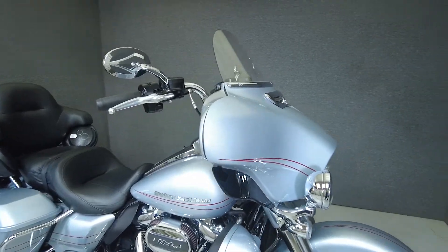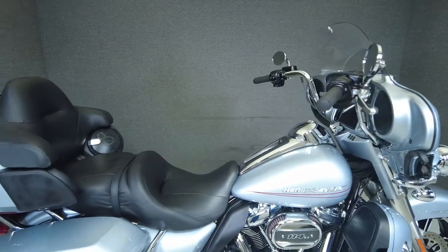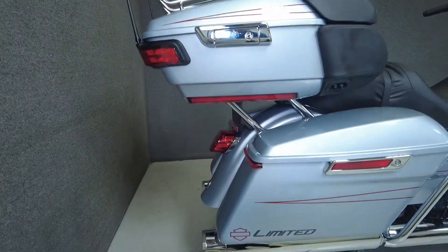It's been upgraded with Chubby's handlebars, mirrors, highway pegs, LED front turn signals, fairing vent trim, axle caps, short antennas, saddlebag filler lights, and upgraded mufflers.